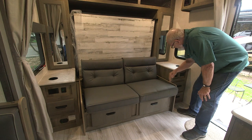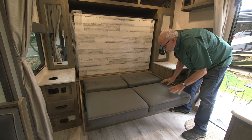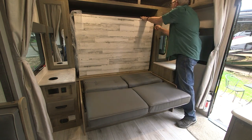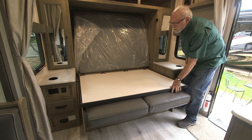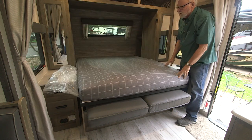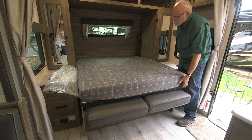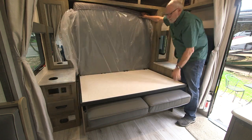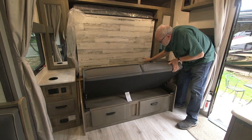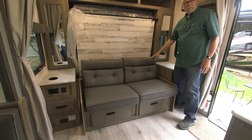Up front by the sofa bed, there are handy USB plugs on either side. The sofa bed can fold down into a traditional bed, or you can bring the rest of it down, flop it and you have a really nice murphy bed. Hold it back up, pop the sofa bed back, and you're ready for the road or for entertaining.